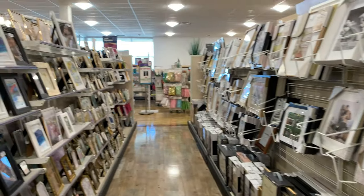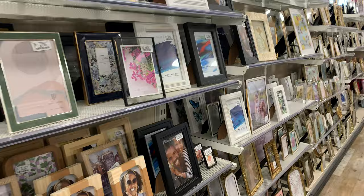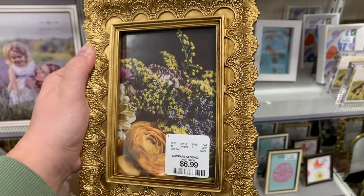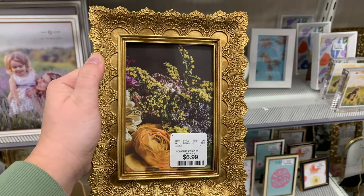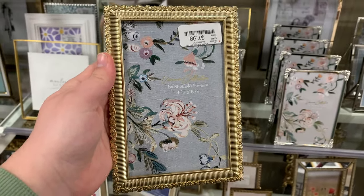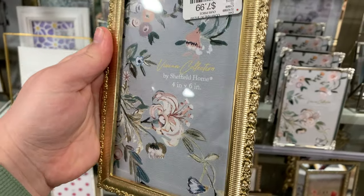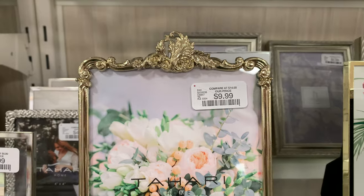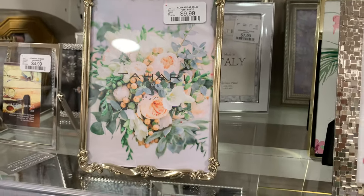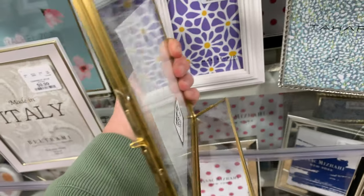Let's talk about some frames — there were some beautiful frames today. If you're looking for frames, run to HomeGoods. This one for $7 looks so luxurious and high-end. There are different colors of gold, different styles — they look Victorian, they look vintage. It's giving all the vibes. But I am more of a simple gal, and I did find this frame right here for $7 that is simple, clean — right up my alley.